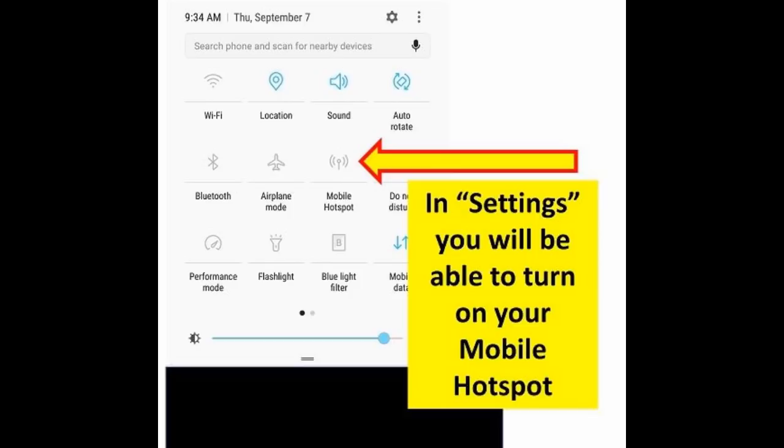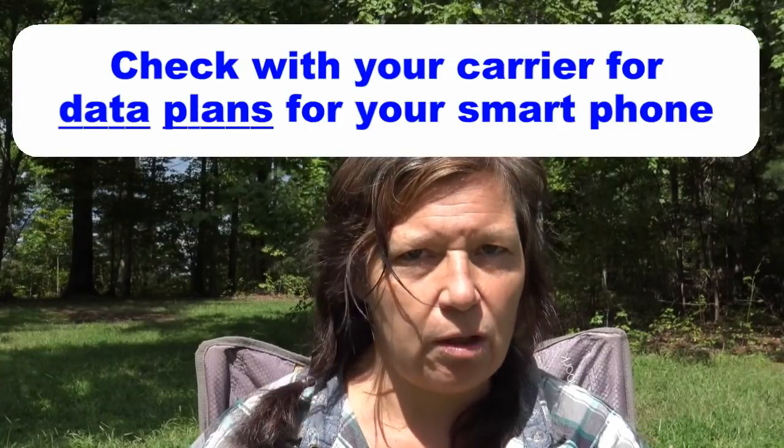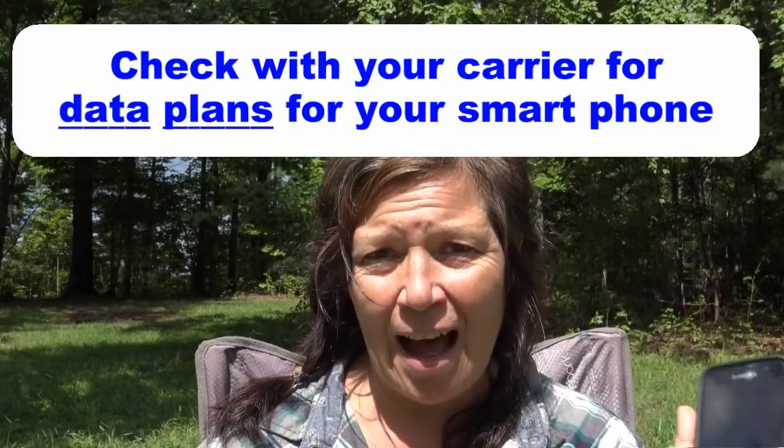Number one: technology. How do I get internet when I'm on the road? Our whole lives revolve around our cell phones. My cell phone is a Wi-Fi hotspot, and anybody who has a smartphone has the capability to turn on their phone and make it a Wi-Fi hotspot that anyone with the password can connect to. So basically, I just tap into the internet signal that my phone gets.